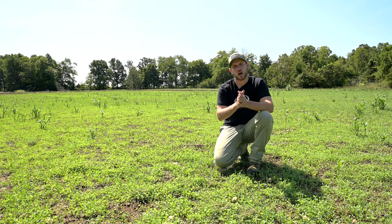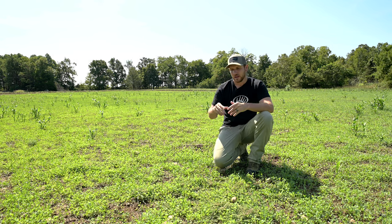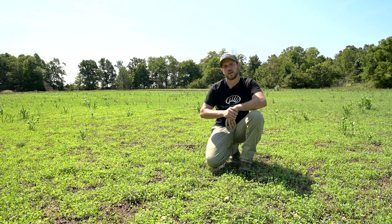In this video we're going to talk about alfalfa and the value that it has for wildlife. You might be thinking that corn and soybeans is the greatest thing since sliced bread, but don't overlook alfalfa.